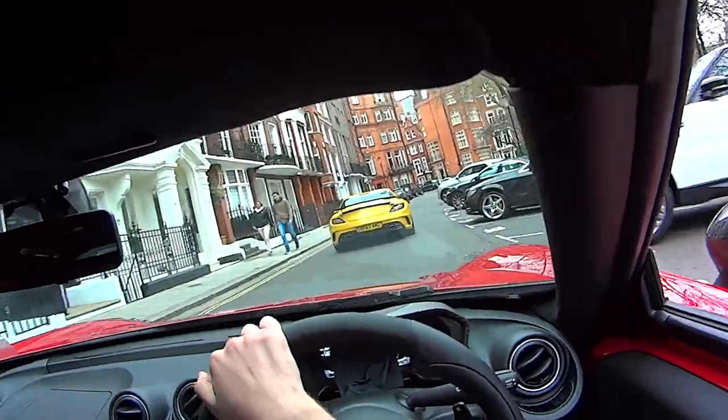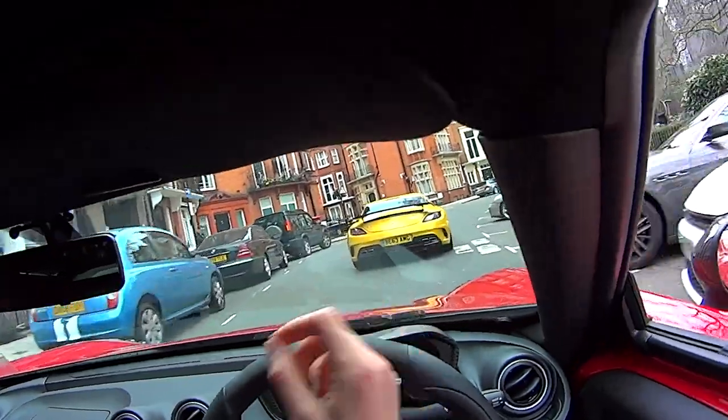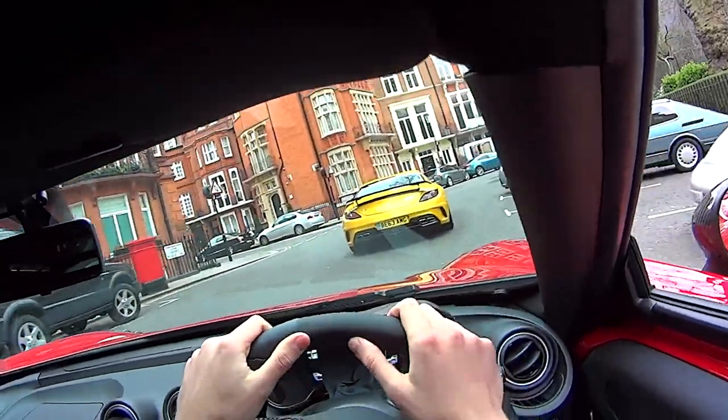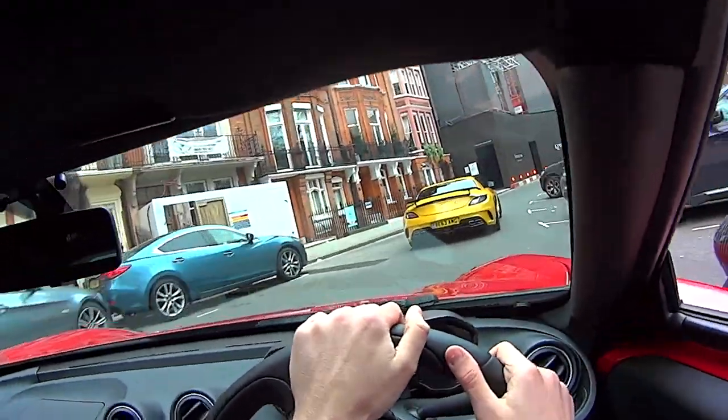This car looks awesome. I've always liked the SLS Black, but I think this is just a perfect combo — the yellow with all the little black and carbon fibre details. And then there are awesome quad exhausts. Looks bangin'.